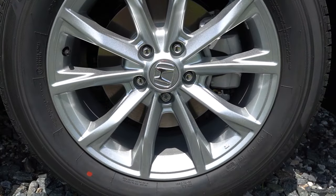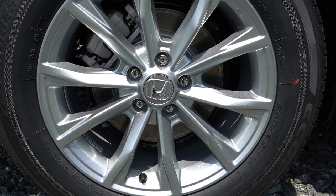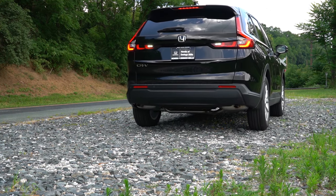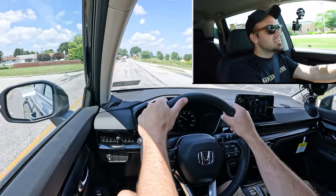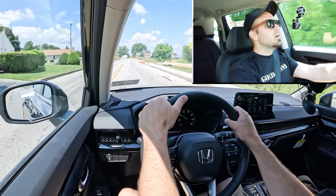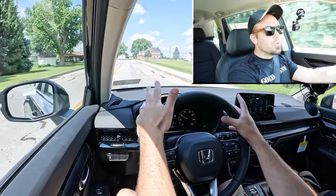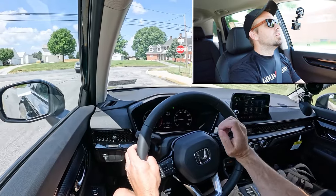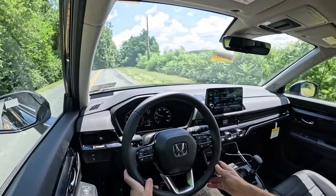Braking is equally important. Up front you will find 12.3-inch ventilated front discs, and in the back 12.2-inch solid rear discs. The 60-to-zero stopping distance comes in at a very respectable 123 feet — nothing wrong with that number whatsoever. Typically you find upper 120s to 130s for SUVs, so 123 feet is right on par. As far as braking feel goes, it's on the firmer side — definitely not loose — wonderful braking feel in the CRV without a doubt.